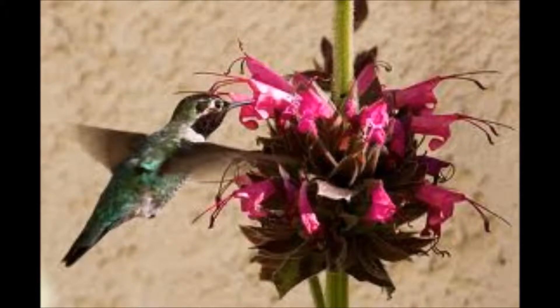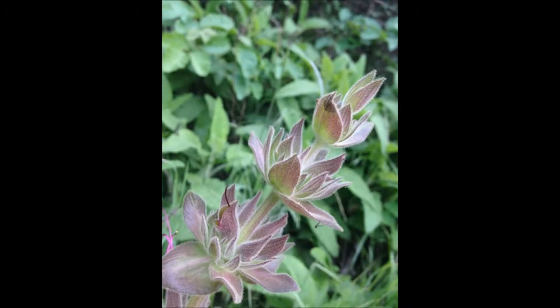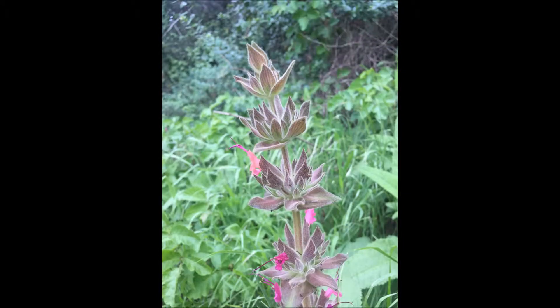The leaves are sticky and carry a pleasant aroma that attracts hummingbirds and repels gophers and deer. These leaves can be used to make a jelly, syrup, or a delicious cup of tea.